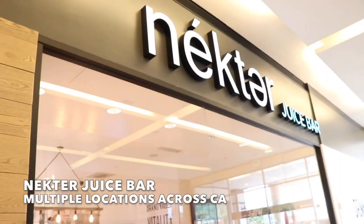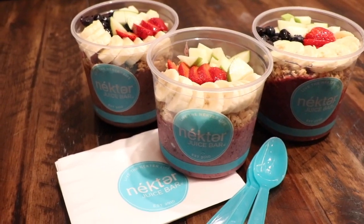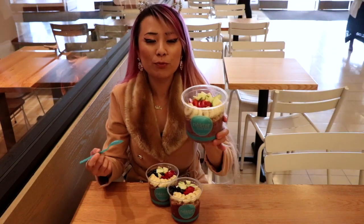Hey guys, so now I'm at Nectar Juice Bar. There's a whole bunch of different locations all over California and maybe other states — I'm not too sure, but I am at Costa Mesa. I'm inside the mall and I'm going to try out these super healthy acai bowls. Some of them are actually kombucha bowls, which helps with the digestive system, but they are filled with fruits.